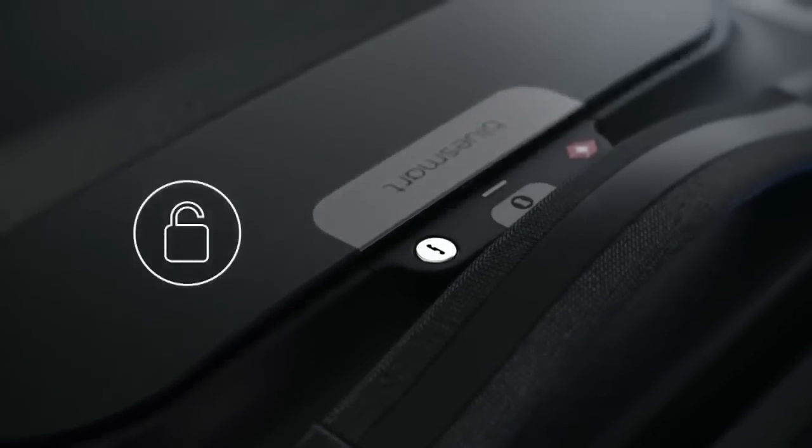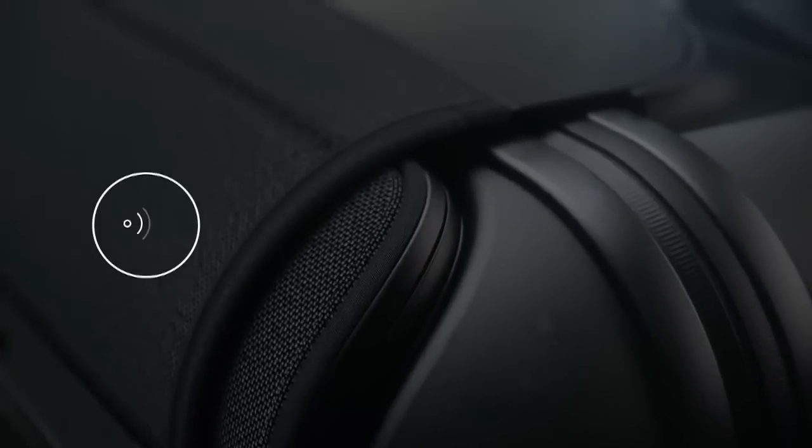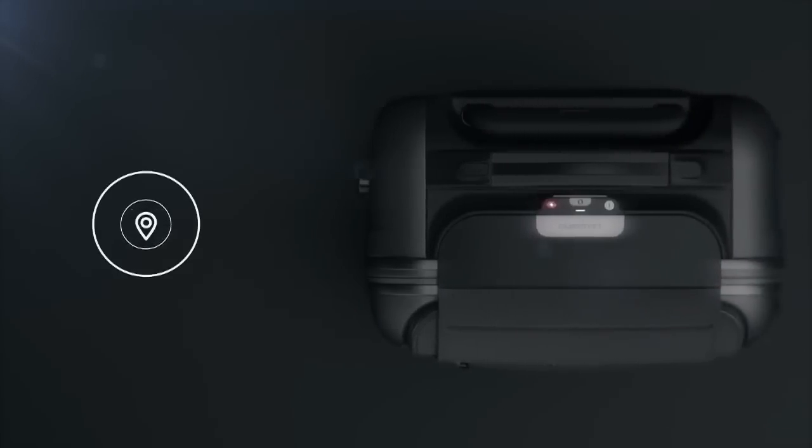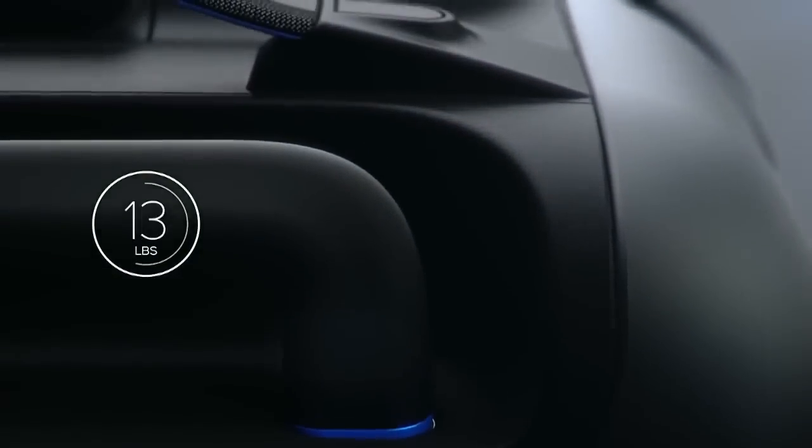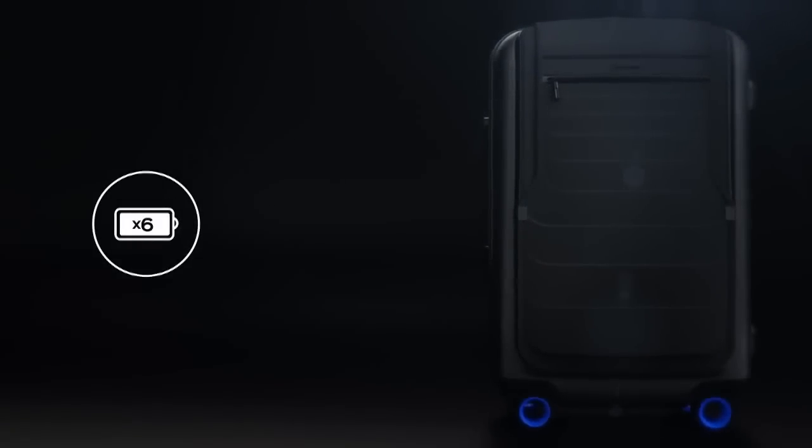Introducing BlueSmart, the first carry-on that connects to your smartphone with revolutionary features, including a digital lock, proximity sensors, location tracking, trip tracking information, a built-in digital scale, and a built-in battery that can charge your phone six times over.